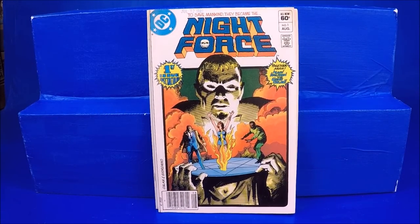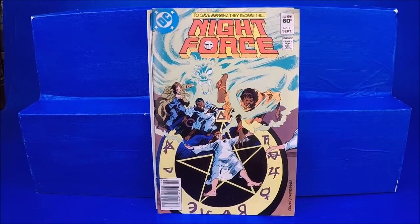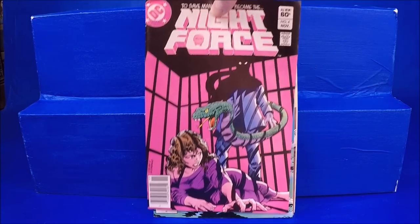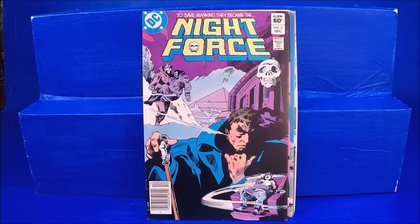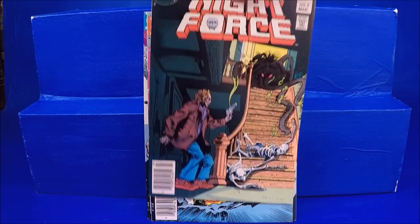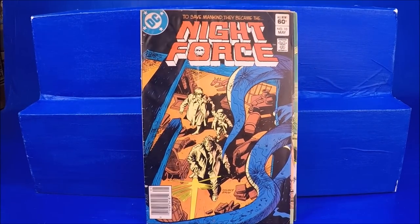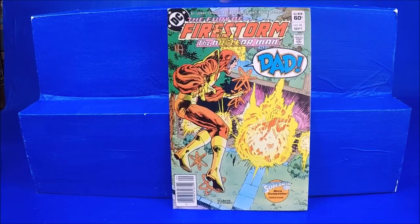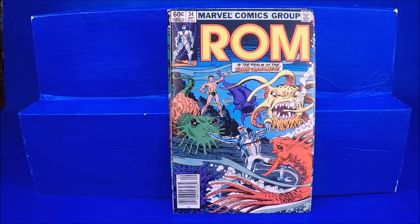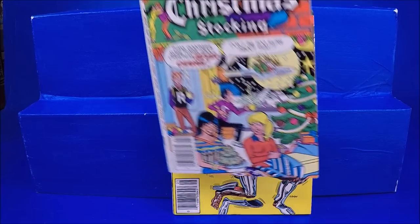Night Force number 1 — on the white cover you can really see the acid burn. Night Force numbers 2 through 10. Firestorm number 16. Rom numbers 33 and 34. Giant Size Archie Series number 524. Mega Man Annual number 1.